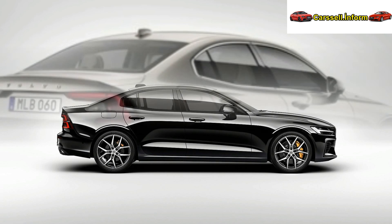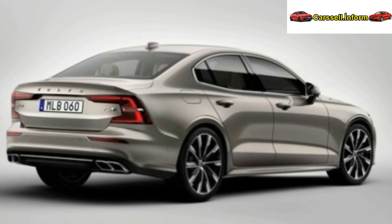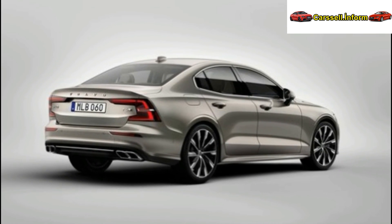Expectations for the interior include Scandinavian luxury, cutting-edge technology, and an emphasis on safety. The upcoming Volvo S60, a beacon of contemporary luxury, integrates opulence with eco-consciousness, offering an exceptional driving experience in the ever-evolving landscape of automotive innovation.